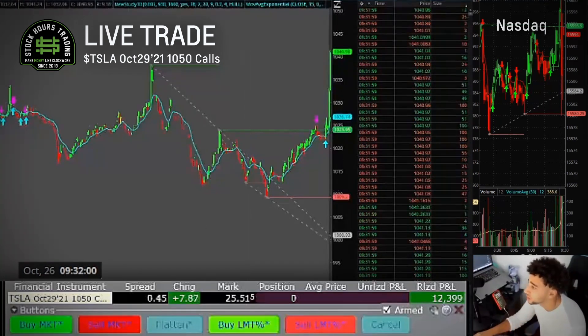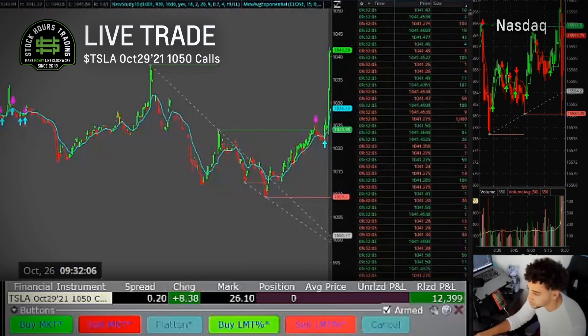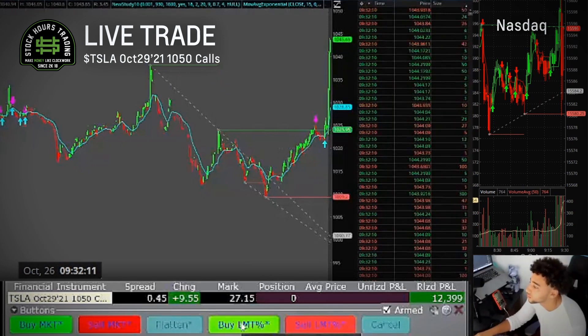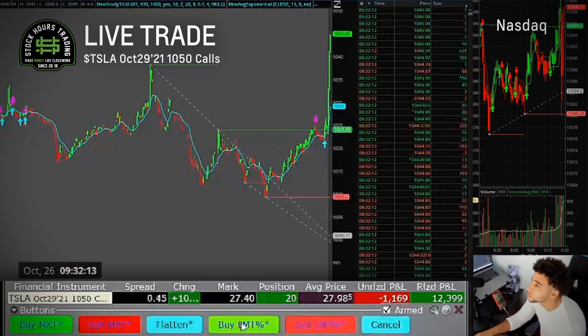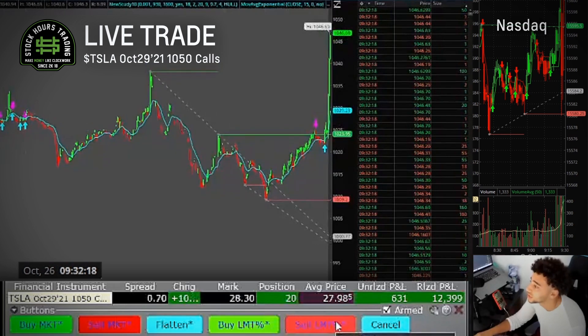We're at 1040 — you guys know what the torque is, relax. They're about to break yesterday's high. Order partially filled, order filled. They just broke yesterday's high, guys.